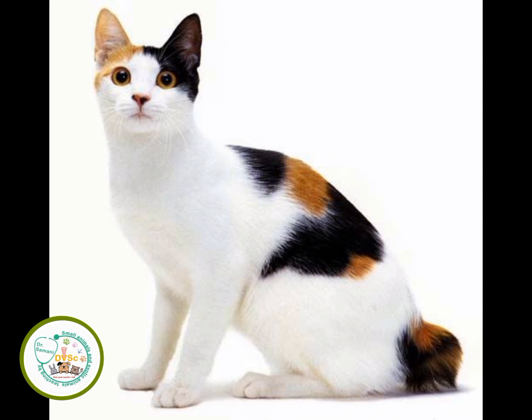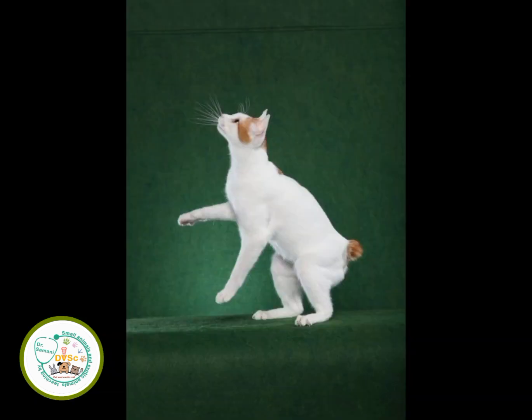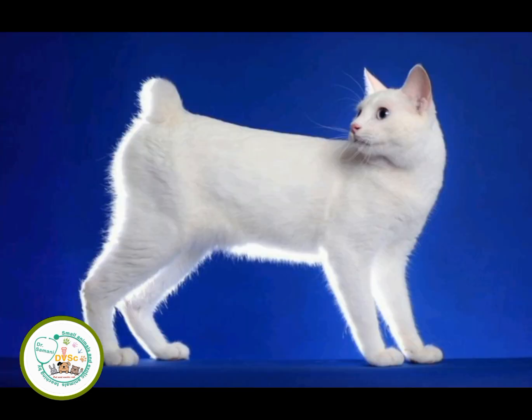In 1968, three cats of this breed were imported to the United States. In 1976, the short-hair version of this breed was recognized by the Cat Fanciers' Association. The Japanese longhair variety was not recognized by the CFA until 1993. Today, Japanese Bobtails are recognized by the same North American registries.